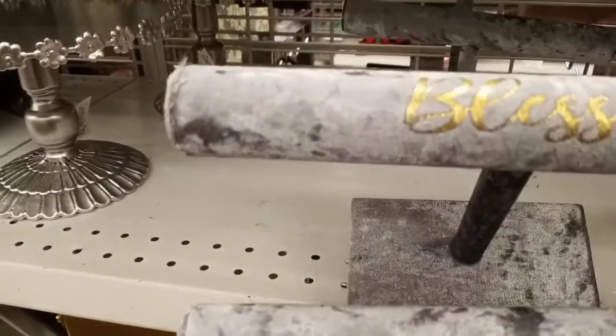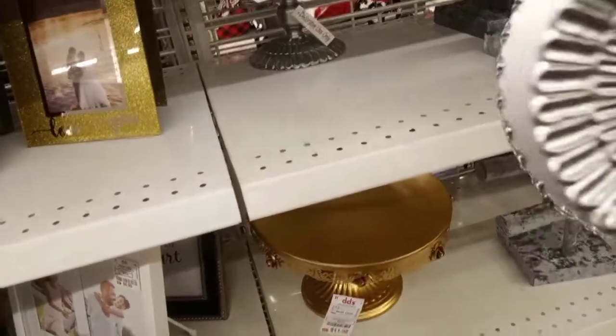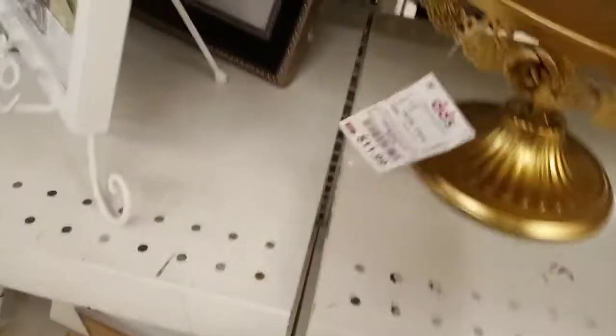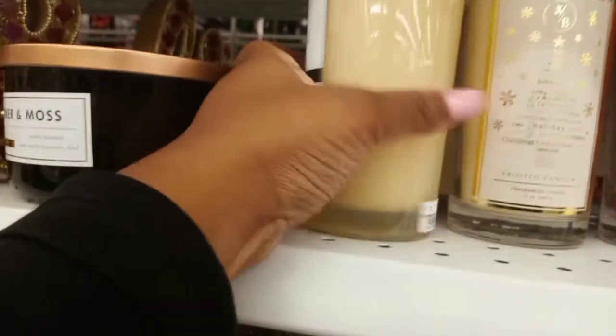Then we had a necklace jewelry holder that says 'blessed' and that was only $5.99 — they had lots of those. This was I think a cake stand, but you can put other stuff on it and style it. I think that one was $9.99. Then they had this gold one — it was a harsh-looking gold at $11.99, but I like the silver one better.